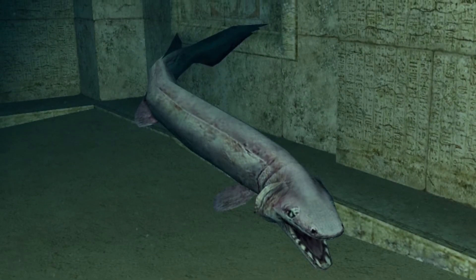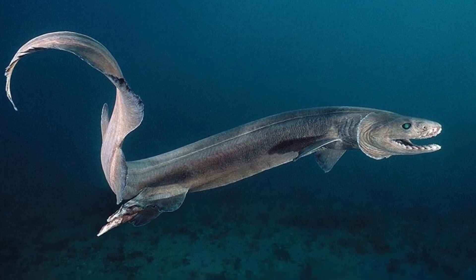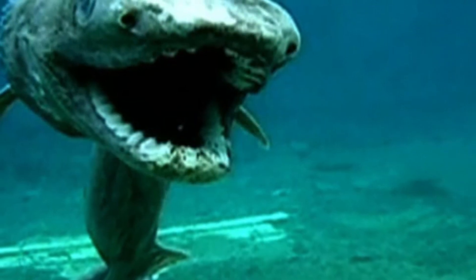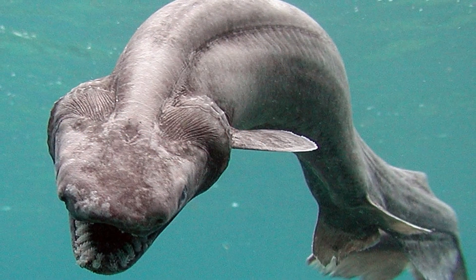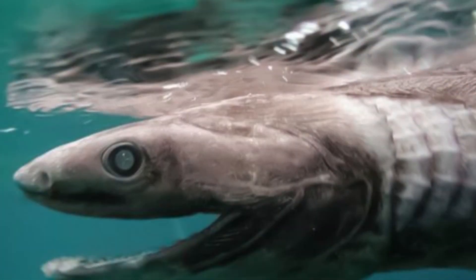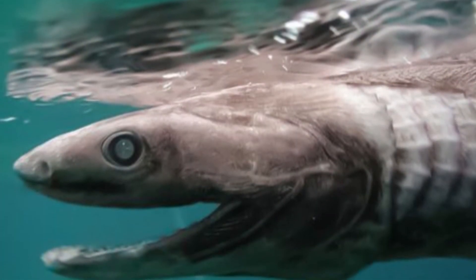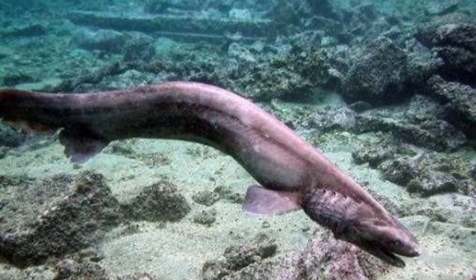These sharks can be found in many different areas around the globe. A few places include Tsuruga Bay in Japan, off the coasts of New Zealand, Australia, and Hawaii. They are also found in the Pacific Ocean between California and Chile, and in the Atlantic Ocean between Norway and Namibia. The Southern African frilled shark is found in the Indian Ocean near South Africa.